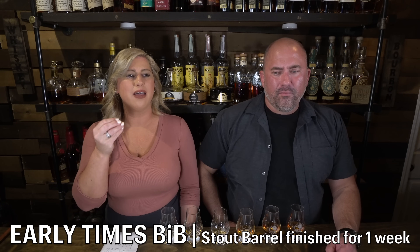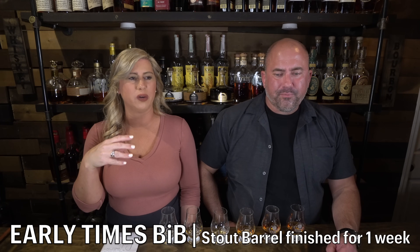Early Times bottled in bond stout barrel finished for one week coming in at 100 proof. On the nose this is very rich — I get buttercream, it's dessert-heavy. There might be a little dry fruit spice kind of thing going on. This is rich buttery waffles with maple syrup. It has a savory quality — like maple syrup when you're cooking with some kind of ham.